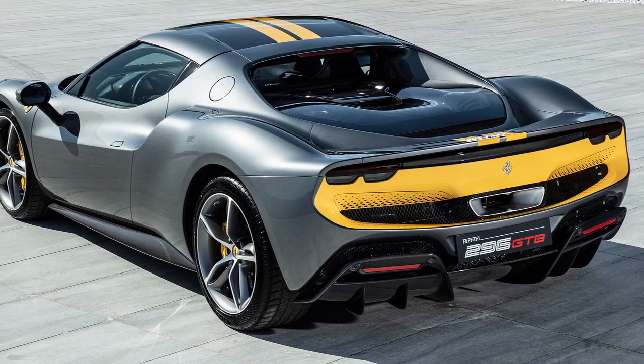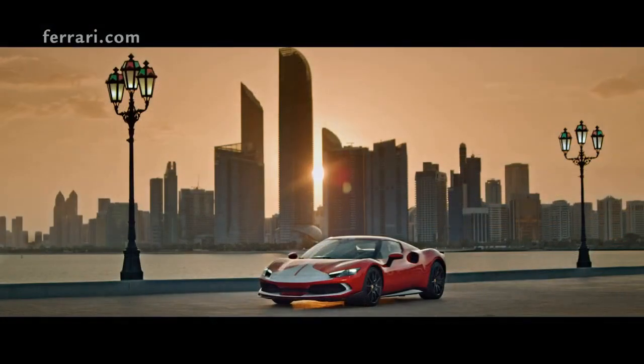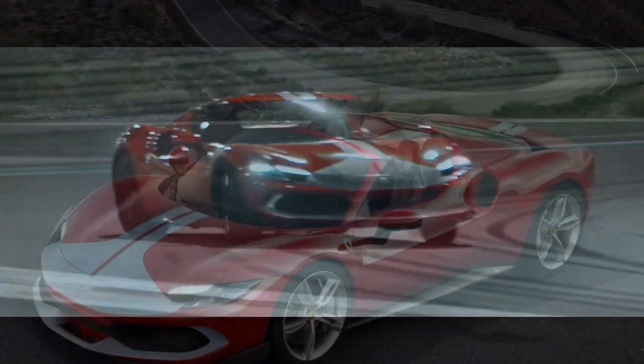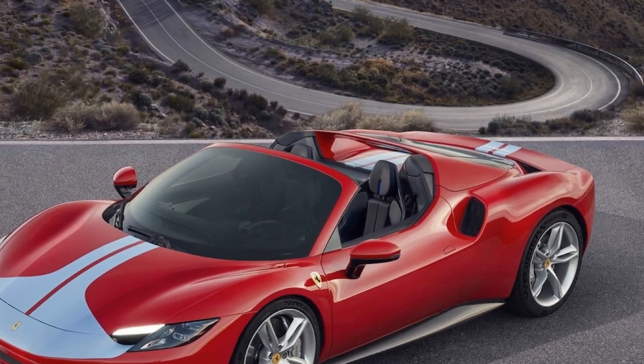4. Maintenance costs — owning a Ferrari isn't just about the purchase price; maintenance and insurance can be notably high. 5. Exclusivity — limited production numbers might make it difficult for potential buyers to get their hands on one, especially during its initial release.